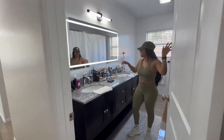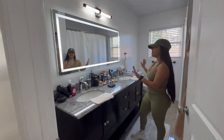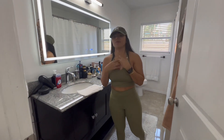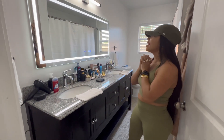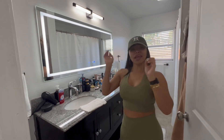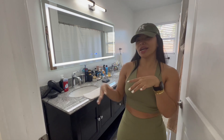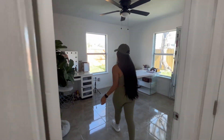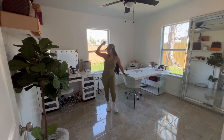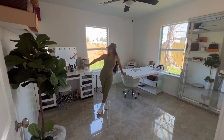Sorry for the mess — I do have all of my things here. Look at this beautiful restroom — this is exactly what I wanted: a big vanity with a lot of lighting. And especially when you turn on that blue light. This is where the magic happens — my beauty space right here.